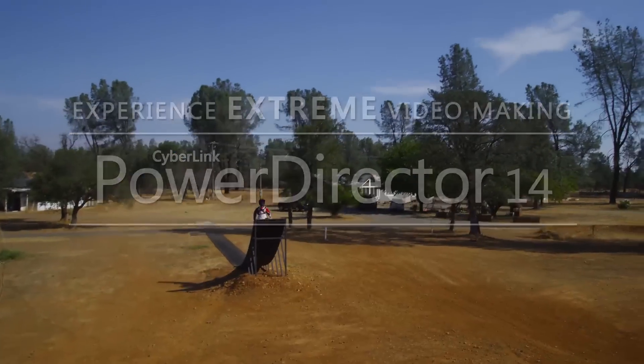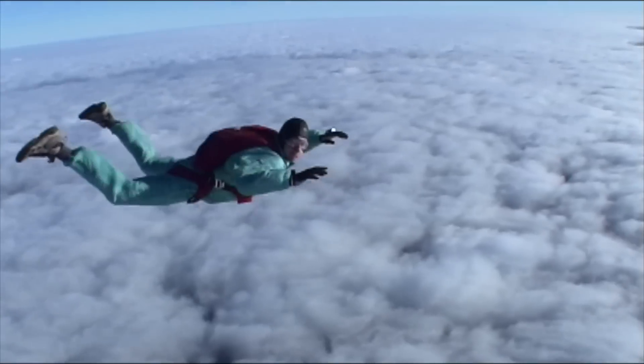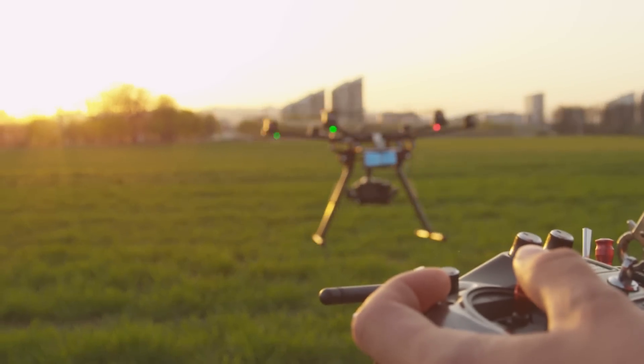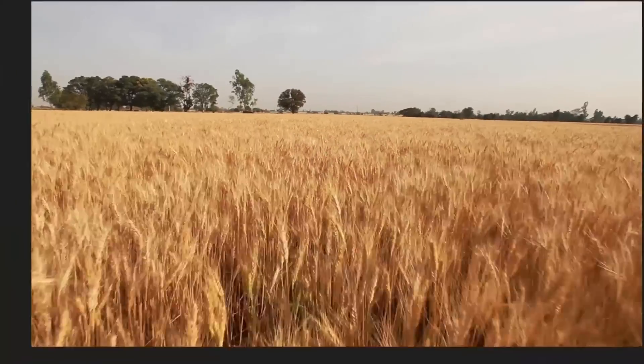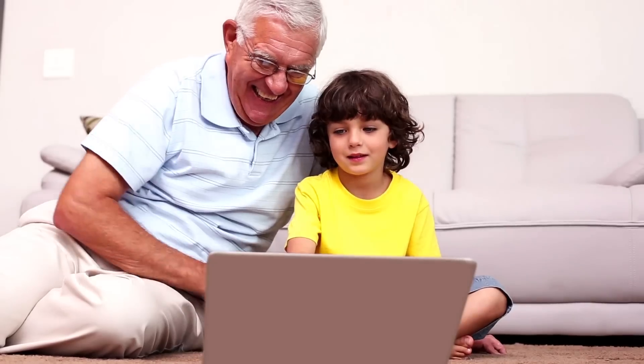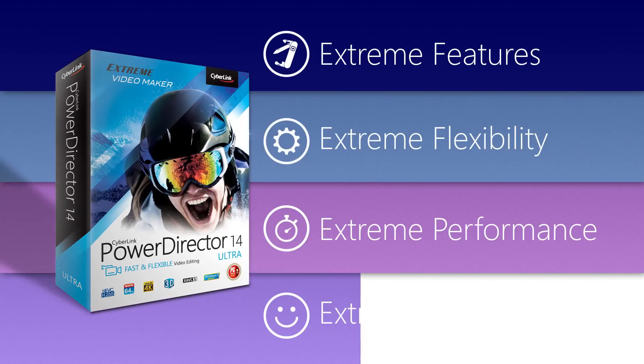PowerDirector transforms the video editing experience for everyone, regardless of their skill level. Editing software needn't sacrifice performance to make it easier to use, it needn't drop features to make it more affordable, and it doesn't have to be tailored to suit the abilities of a specific group of people. PowerDirector's extreme approach delivers powerful, yet easy-to-use software packed with features customizable to every individual.